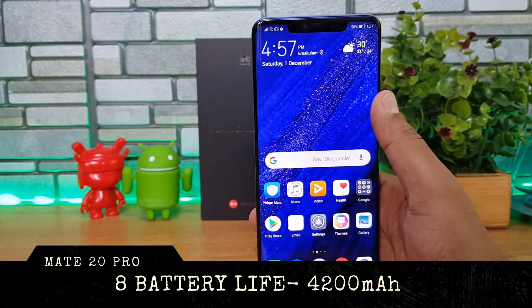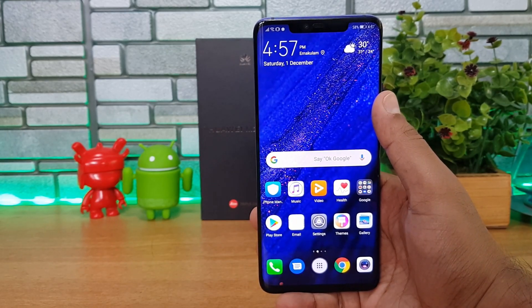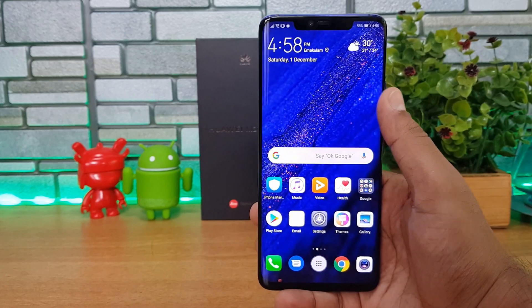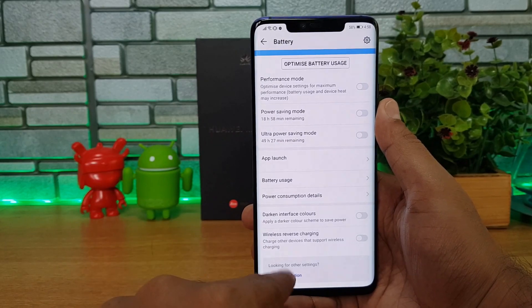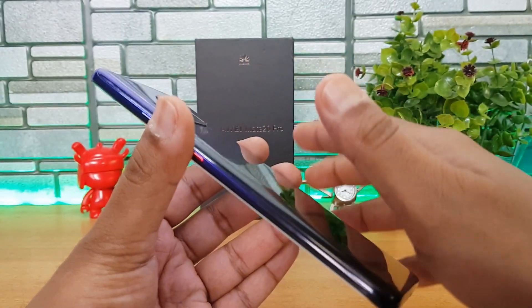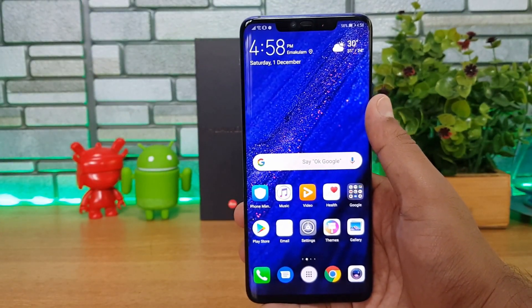Another great feature is wireless charging. You can charge the Mate 20 Pro wirelessly using the 15-watt wireless charger. Additionally, there's a reverse wireless charging feature — you can place another smartphone with wireless charging capabilities, like the iPhone XS Max, on top of the Mate 20 Pro to charge it. This option is available in the battery settings.